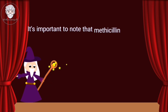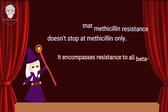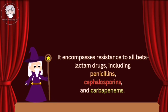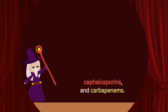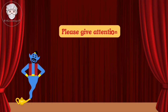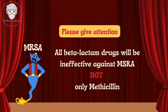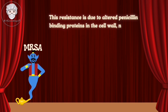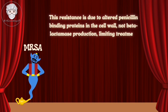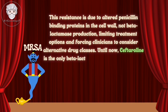It's important to note that methicillin resistance doesn't stop at methicillin only. It encompasses resistance to all beta-lactam drugs, including penicillins, cephalosporins, and carbapenems. All beta-lactam drugs will be ineffective against MRSA, not only methicillin. This resistance is due to altered penicillin-binding proteins in the cell wall, not beta-lactamase production, limiting treatment options and forcing clinicians to consider alternative drug classes.